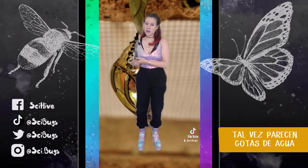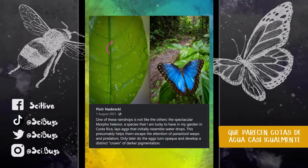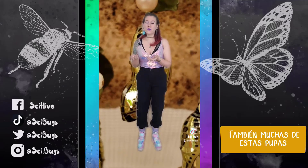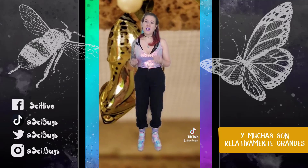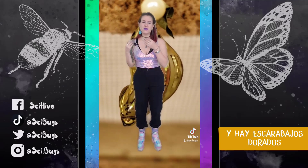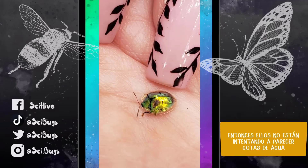The first hypothesis is that maybe they look like water droplets, but there are butterflies that lay eggs that look almost exactly like water droplets. Also, many of these pupae don't live anywhere near water, and many of them are relatively large. There are also beetles that are shiny gold and they move around, so they're definitely not looking like water droplets.